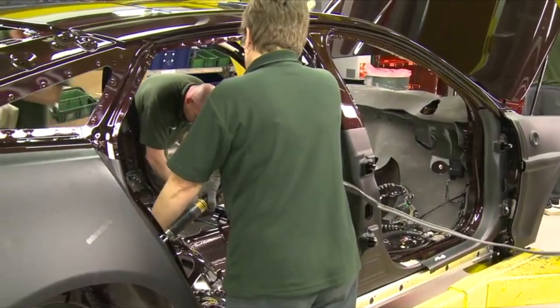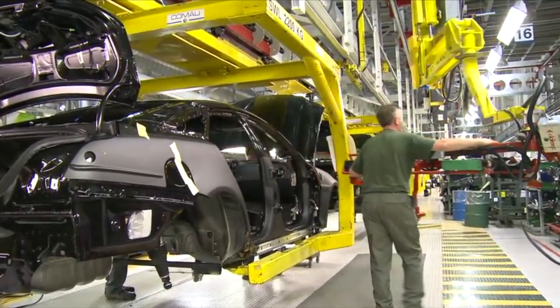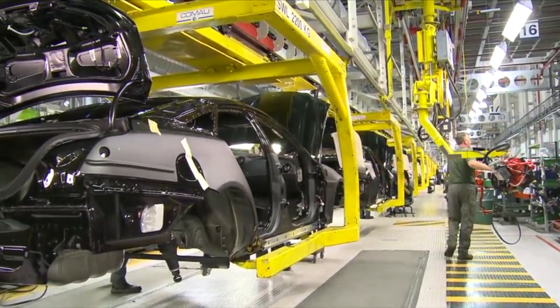That's because the I-PACE isn't actually made by the company, but rather by Magna Steyr, an Austrian manufacturing specialist. It builds a variety of well-known vehicles under license for their respective automakers, including the current Mercedes-Benz G cars, the BMW 5 Series, BMW Z4, Toyota Supra and the Jaguar E-PACE, as well as the I-PACE. The J-PACE, Road Rover and XJ will all be based on the same MLA platform, which means that non-plug-in variants will exist too.